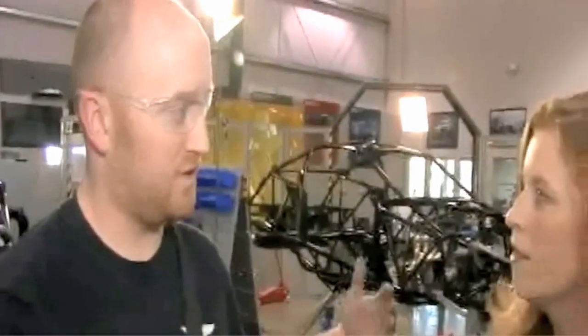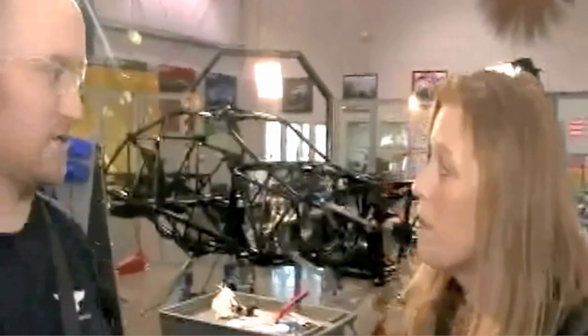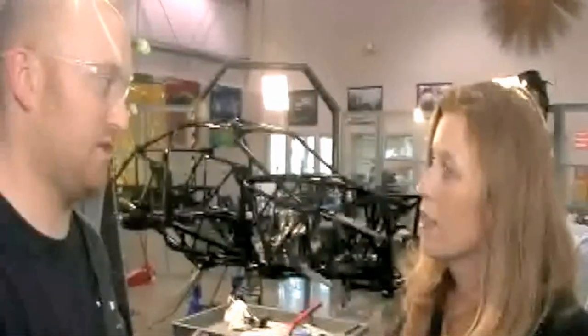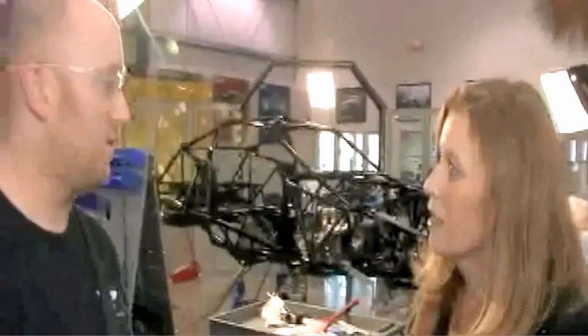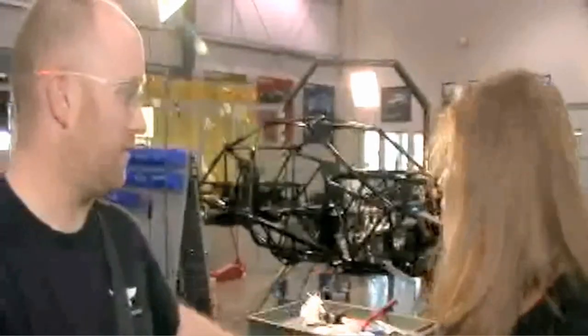Day two is typically the day where we install all the suspension — the front control arms, the shocks, the uprights, the brakes — and then we'll transition to the back. We'll do the rear axle, which they're completing right now. They're installing the center section of the rear axle. We'll eventually slide the axle shafts in. We already have the control arms in place, and we'll wheel the rear axle over and begin to install that.